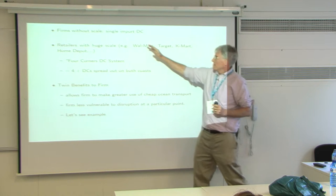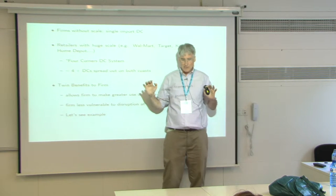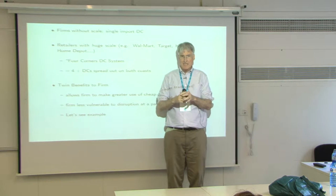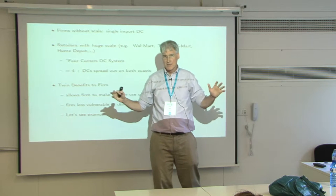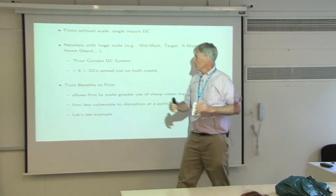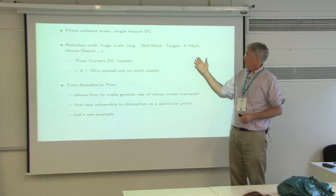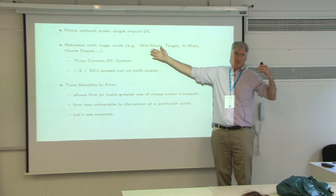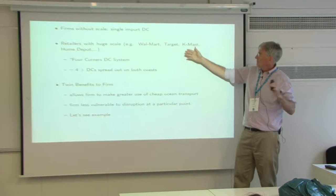Firms without a lot of scale will have one DC, and all the goods get funneled through the one DC for the whole country, then get redistributed. But retailers with big scale — and today we'll be talking about Walmart, though really this is a paper about all these other firms — have more options.